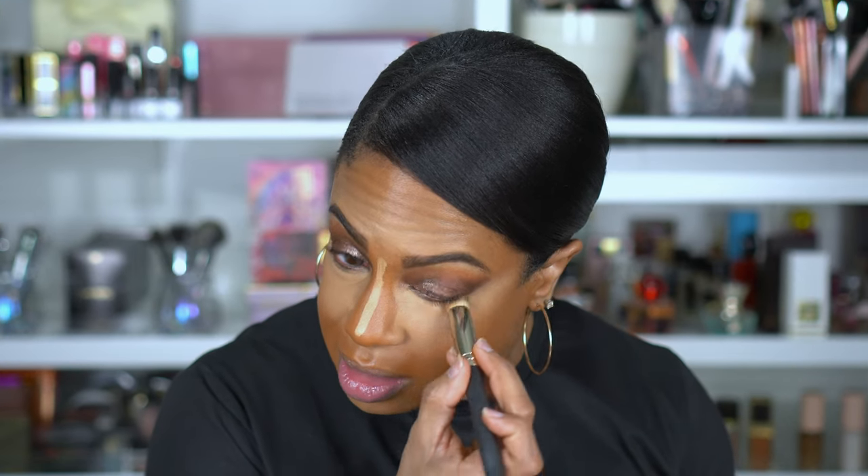I don't know who I watched that said this concealer was medium coverage, but I'm gonna have to disagree with that.